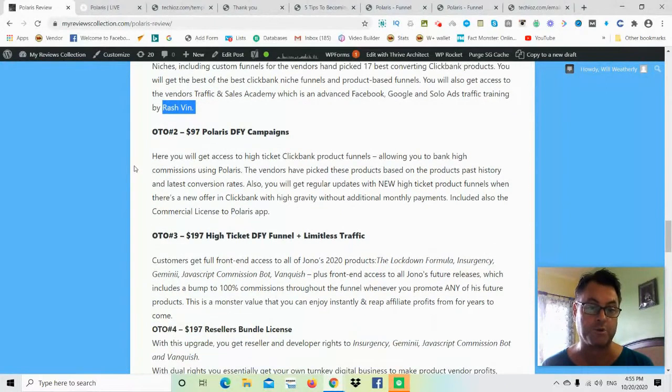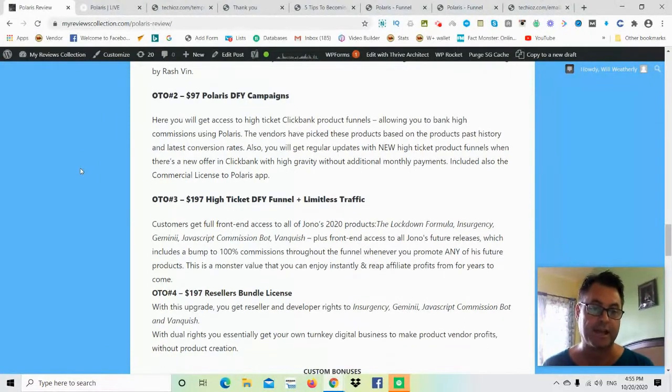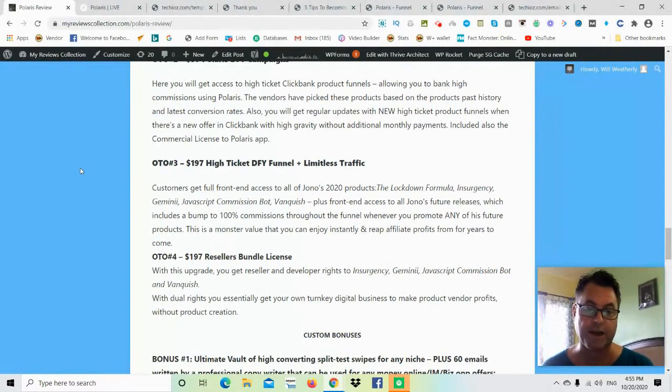OTO number two is the Done-for-You Campaigns, which is great for those of you who are brand new and want 100% done-for-you campaigns. You get access to ClickBank product funnels for banking high commissions using Polaris. The vendors have picked these products based on past history and latest conversion rates, and you'll get regular updates with new high-ticket product funnels when there's a new offer on ClickBank with high gravity.